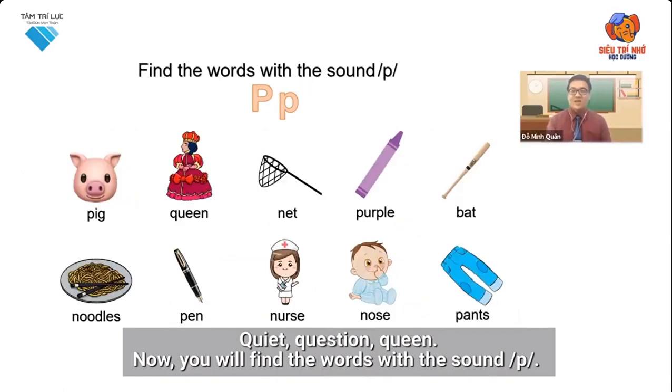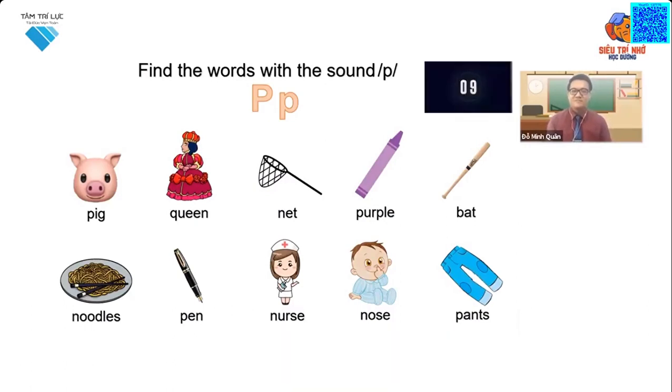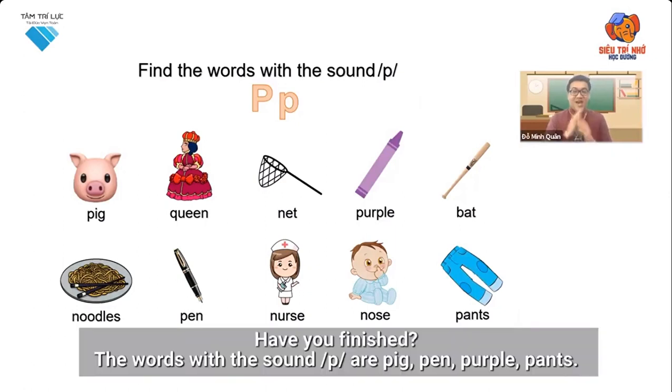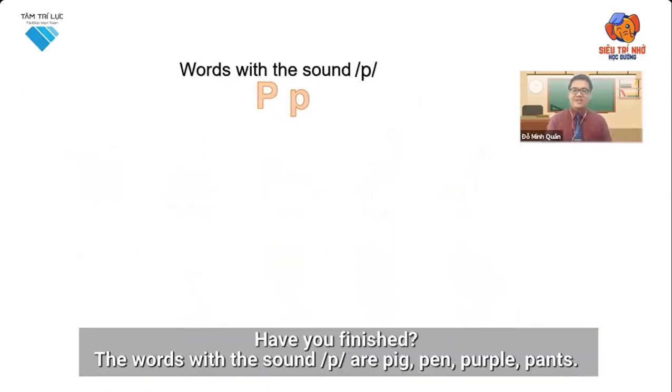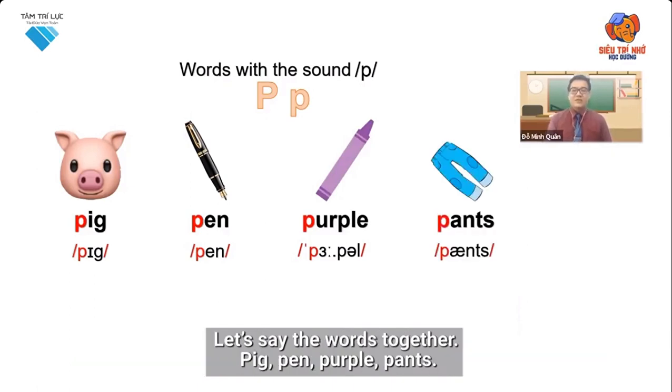Now, you will find the words with the sound P. Are you ready? Let's go. Have you finished? The words with the sound P are pig, pen, purple, pants. Let's say the words together: pig, pen, purple, pants.